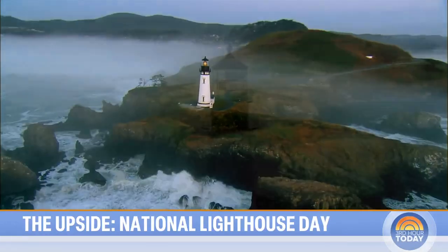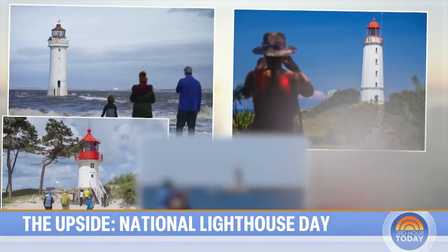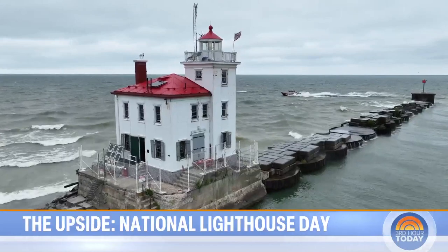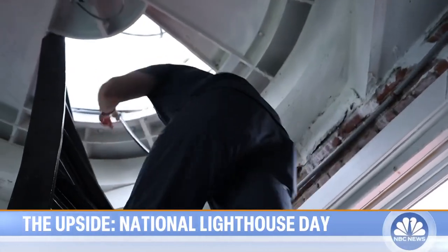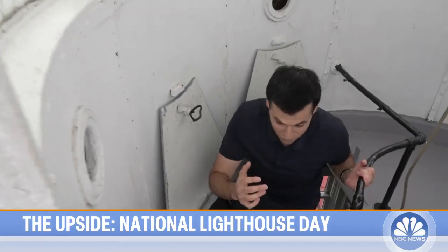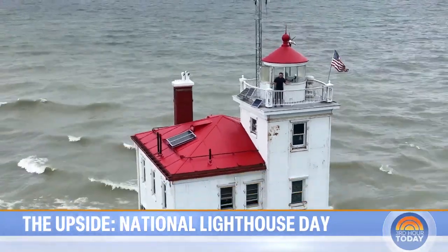They're big, bright symbols of summer, protecting mariners from perilous coastlines and attracting tourists with stunning panoramas. But it turns out lighthouses can be even more. You might live by the water. You might even have a spiral staircase like this in your vacation home. But how many of you have something like this on the top floor? An actual working beacon. That's because I'm not just at the top of a house right now — I'm on top of a lighthouse.